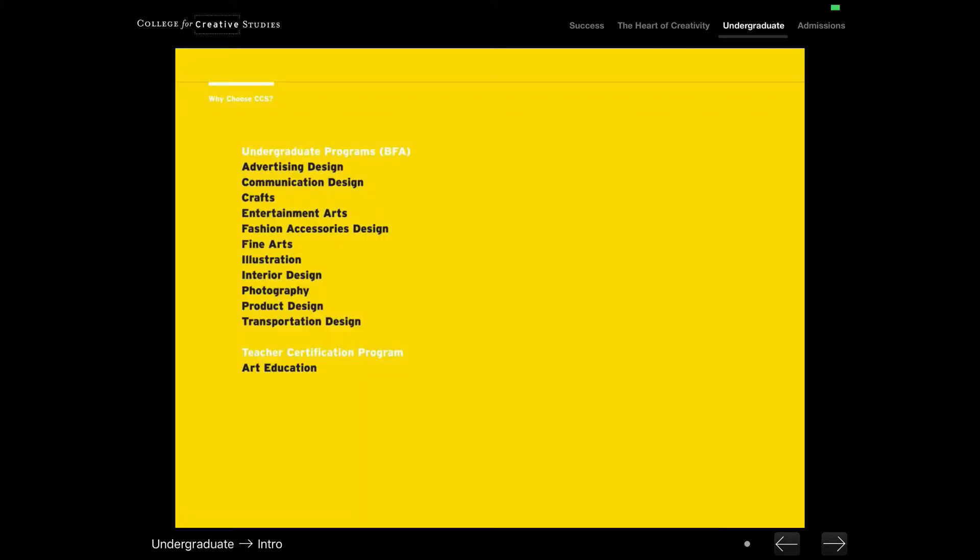Here are the 11 majors that we offer for our bachelor's degree program: advertising design; communications design, which covers motion, interaction, and graphic design; crafts, which covers glass, metalsmithing, jewelry making, fiber and textiles design, ceramics, and art furniture; entertainment arts, which covers animation, digital film, video game design, and concept design; fashion accessories design; fine arts; illustration; interior design; photography; product design; and transportation design.